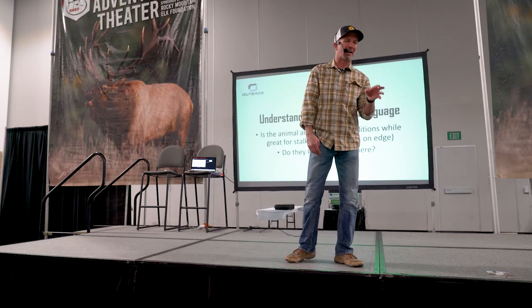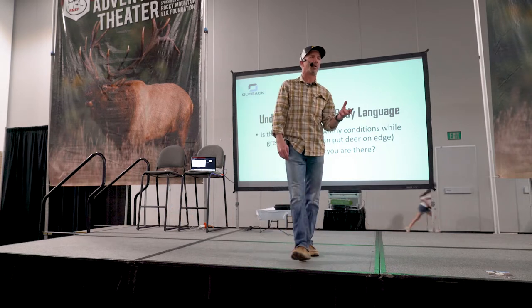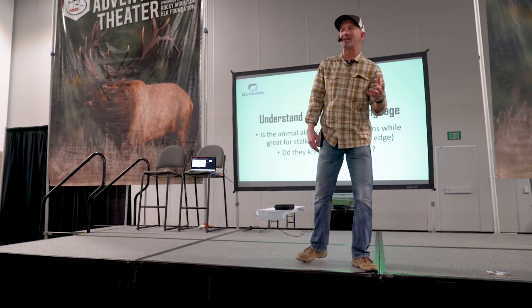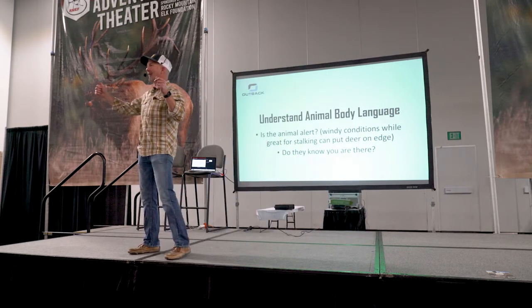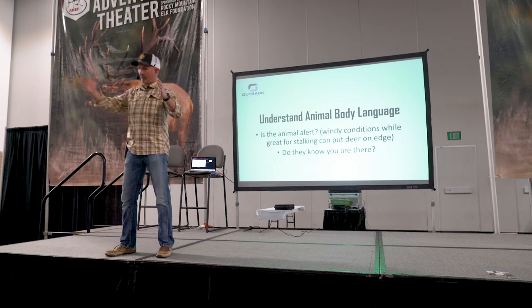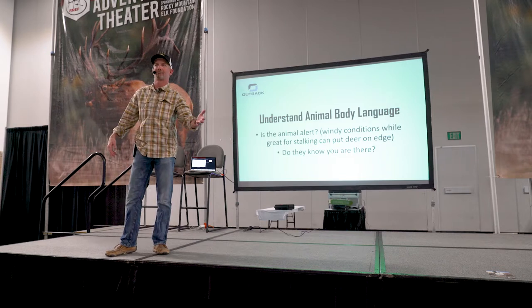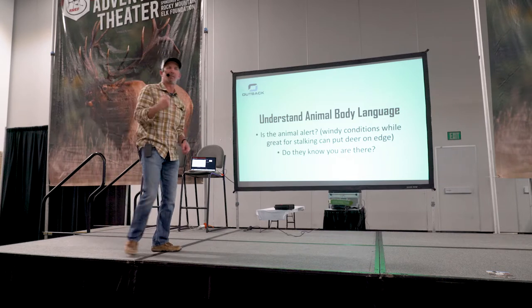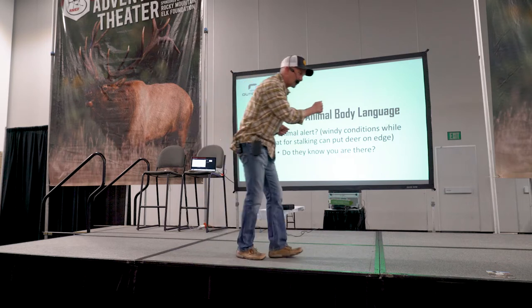I use decoys a lot — I'm going to talk about that in a second — but I don't use just deer decoys. A Montana Decoy makes a big bovine, a cow, a big black cow. It works like a charm when I need to get through just an opening, especially when there's big black cows there. I just pop it up near my cameraman — you could probably get five guys behind it — and then we just go through the opening.